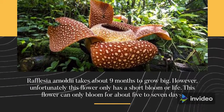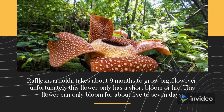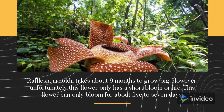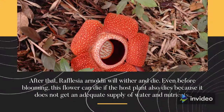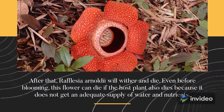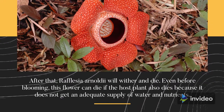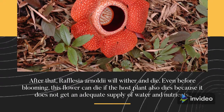Rafflesia Arnoldii takes about nine months to grow big. However, unfortunately this flower only has a short bloom or life. This flower can only bloom for about five to seven days. After that, Rafflesia Arnoldii will wither and die. Even before blooming, this flower can die if the host plant also dies, because it does not get an adequate supply of water and nutrients.